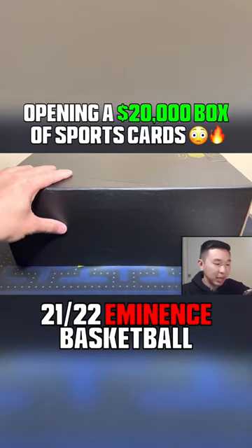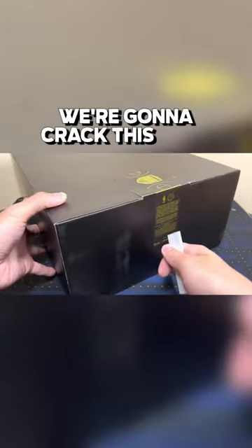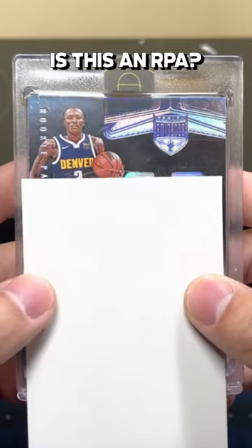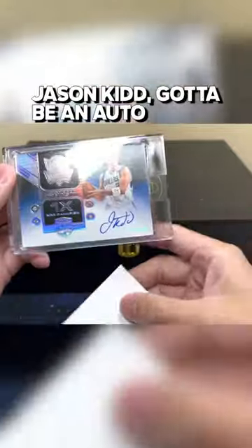This is the most expensive sports card set for basketball — it is 2021-22 Eminence. Here is the box, we're gonna crack this open. Card number one: there's a Bones Jones RPA, looks like it is 5 of 10. And then Jason Kidd — gotta be auto, right?